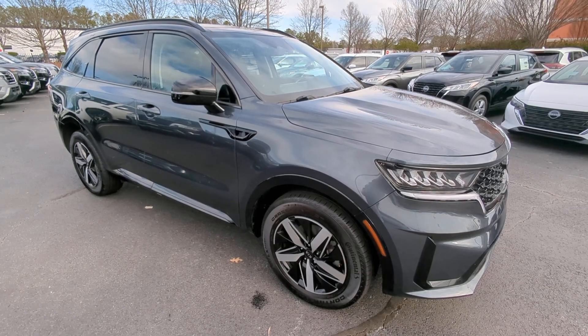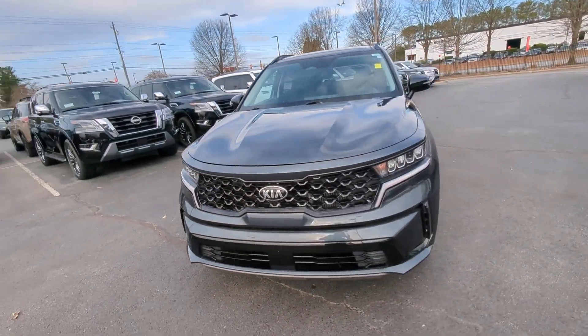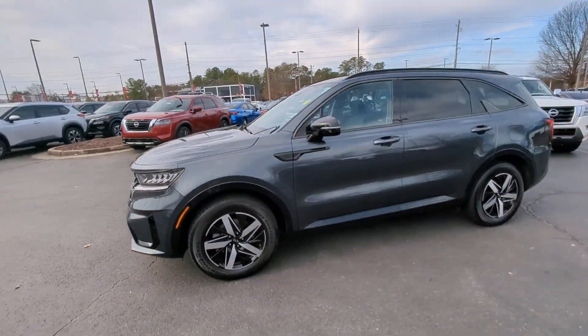Get a feel for the 2021 Kia Sorento. This vehicle is an outstanding buy with fewer than 35,000 miles on the odometer.